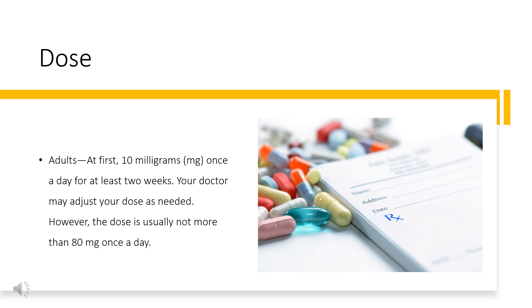For hypertension (extended release capsules): adults, at first 20 mg once a day for 7–14 days. Your doctor may adjust your dose as needed; however, the dose is usually not more than 80 mg once a day. Children: use and dose must be determined by your doctor.